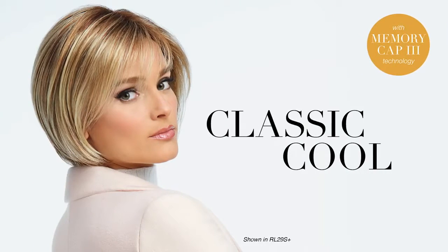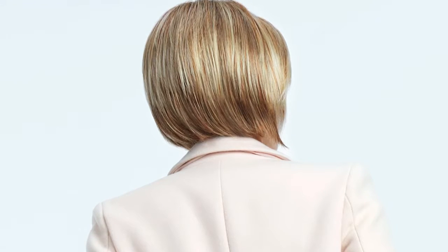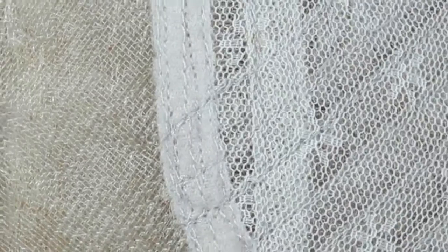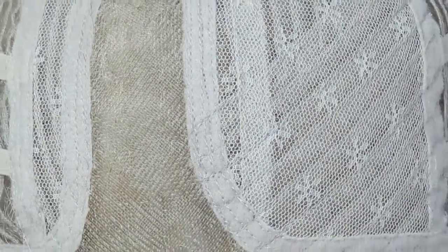This softly textured cut, Classic Cool, brings the classic page cut into the future. Light bangs and softly sculpted lengths along the sides are designed to flatter the face with ease. The gently sculpted back adds a beautiful silhouette that is both polished and relaxed. The sheer indulgence temple-to-temple lace front and monofilament part allows for off-the-face styling and parting flexibility.